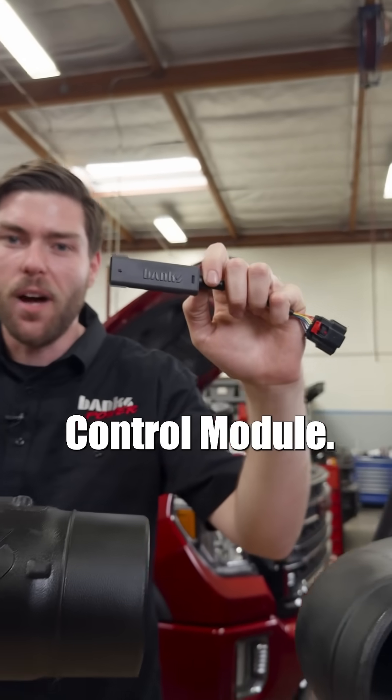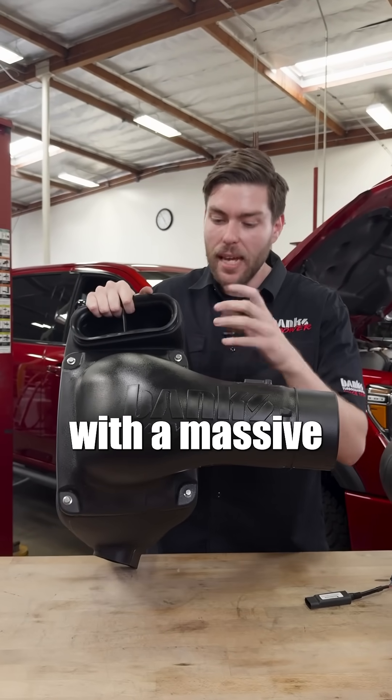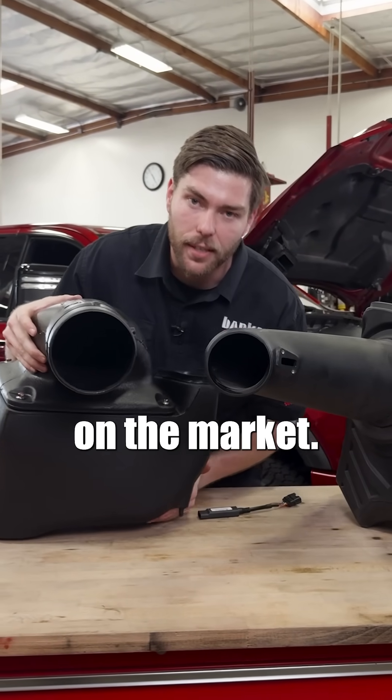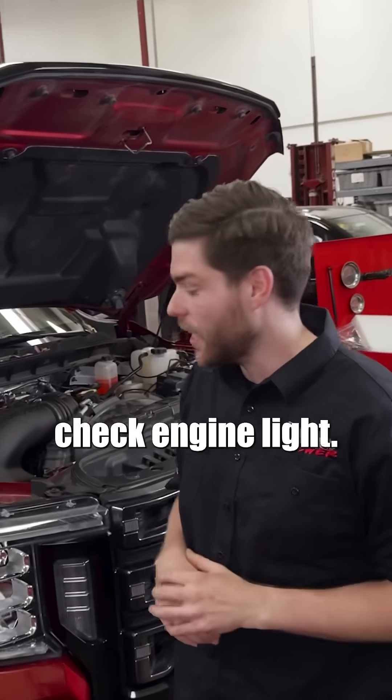Unless it's designed by Banks. We created this air mass control module. It gave us free reign to engineer this massive intake system with a massive super tube. It crushes stock and every other intake on the market, flowing 58% more air mass than stock with no check engine light.